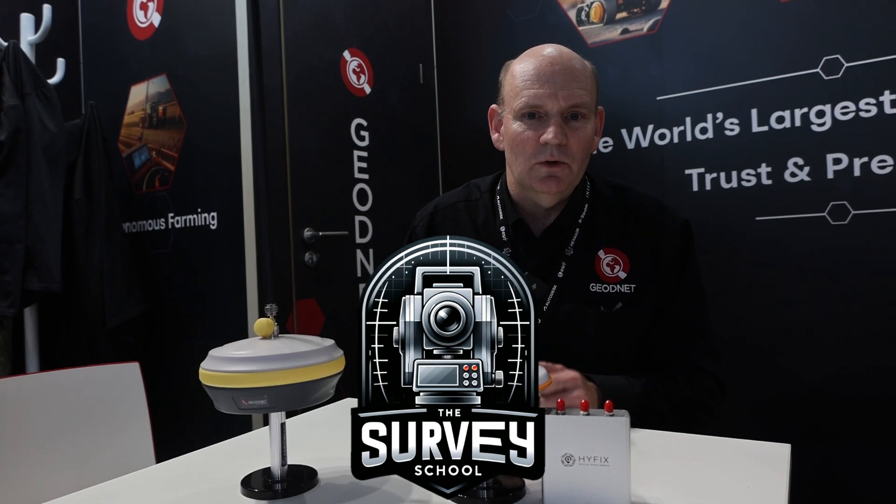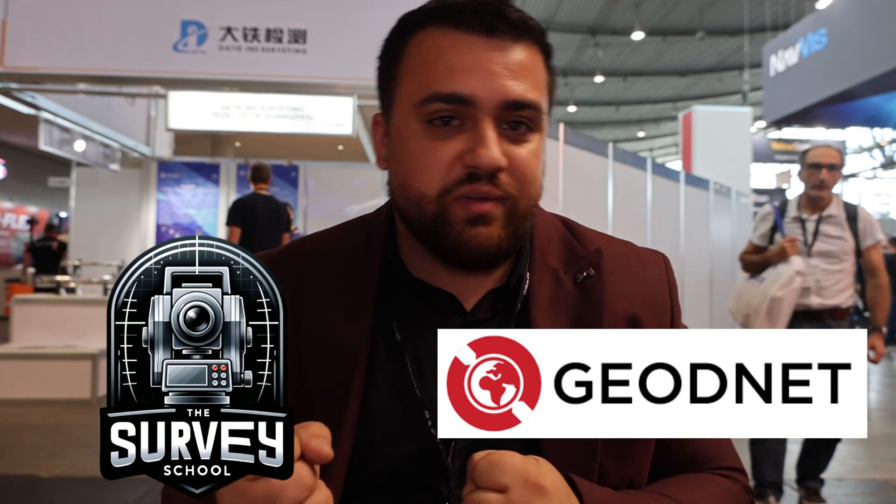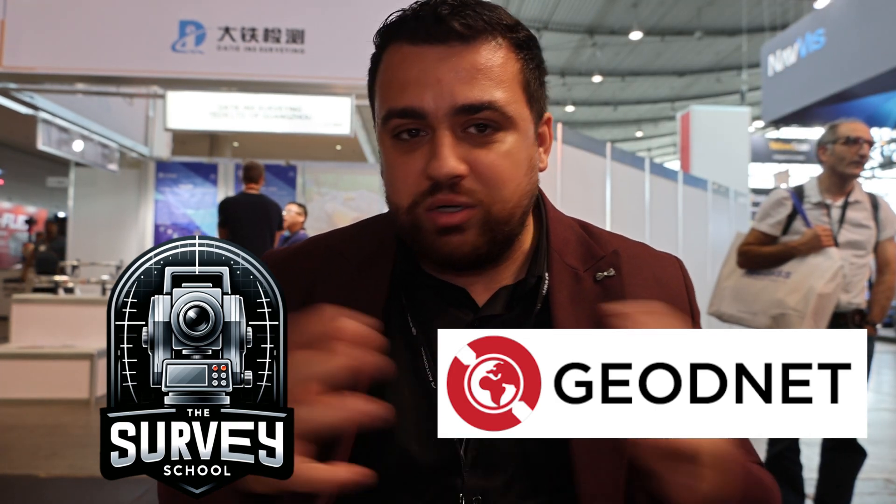We have a program with the survey school for students to get free access to the Geonet RTK network for learning and developing skills in the RTK field. Anyone who joins the survey school and reaches level four in the gamification will have access to Geonet's RTK corrections — a great incentive to participate in the survey school. Rather than trying to connect to local municipalities' CORS stations, Geonet provides coverage with over 10,000 base stations around the world.